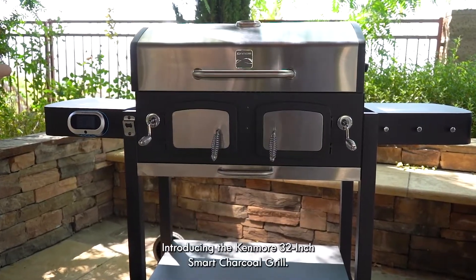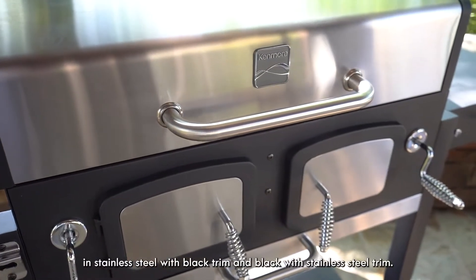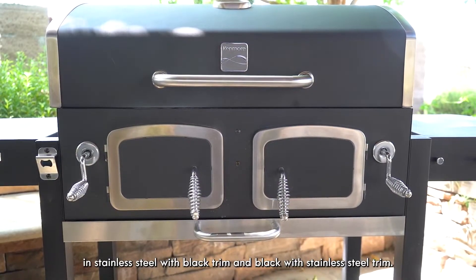Introducing the Kenmore 32-inch Smart Charcoal Grill, available exclusively at Walmart, in stainless steel with black trim and black with stainless steel trim.